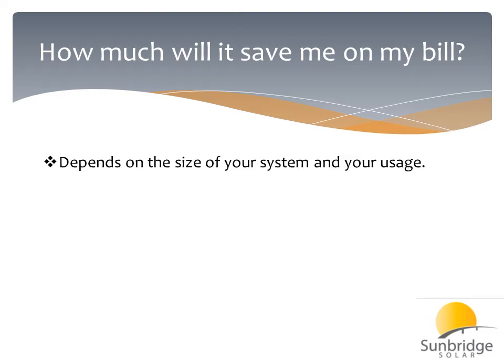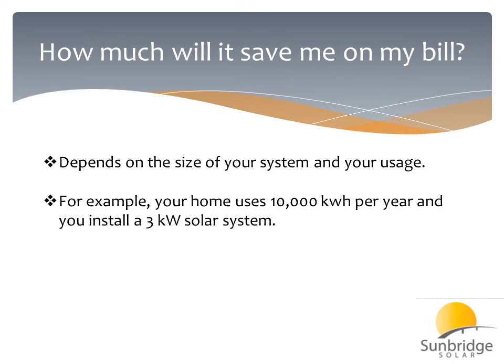How much will it save me on my bill? It's a difficult question, and one we get on the phone very often. It really depends on both the size of your system and your usage. So let's take an example. A typical home might use 10,000 kilowatt-hours per year. Let's assume you install a 3-kilowatt system, which is typical for a home — about 12 solar panels. On average, 3 kilowatts would produce about 3,000 kilowatt-hours per year.